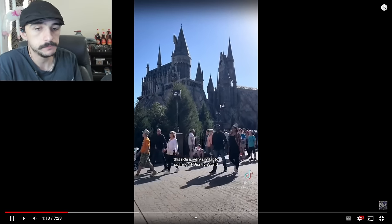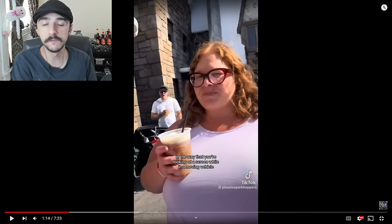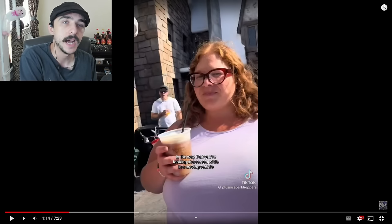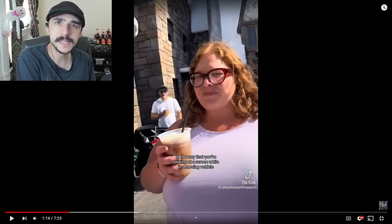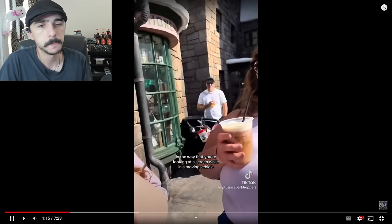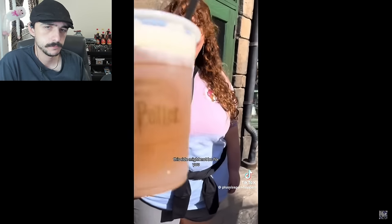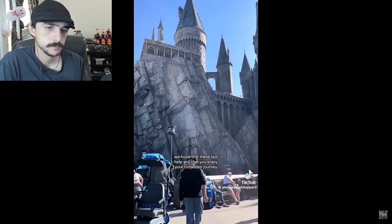That's all I think about whenever somebody brings up Harry Potter. A lot of people might think about Dumbledore or Voldemort or whatever, but that's what I'm thinking about — that one scene where the centaurs took that lady into the woods, never to be seen ever again. She's probably still alive, but she's going down. I don't condone that type of activity. You're looking at a screen while in a moving vehicle, so if that's something that would give you motion sickness, this ride might not be for you. We hope that these tips help and that you enjoy your forbidden journey.